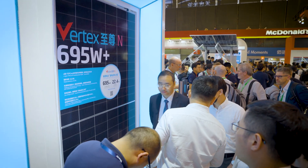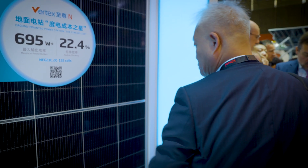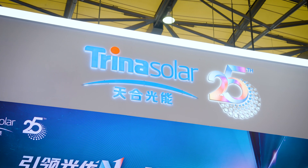Thank you, Mr. Sharif. We are standing in front of the NEG21C.20, the most powerful module up to 695W, which just passed the smasher test. Could you please dive a little bit deeper in terms of the Trina module and comment on the performance of this module?